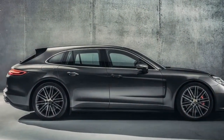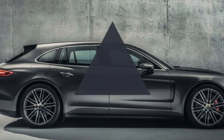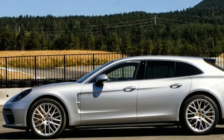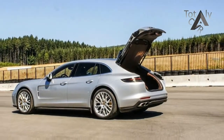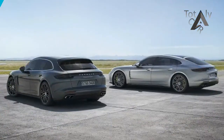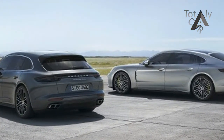The Turbo SE Hybrid pairs the Turbo's 550hp twin-turbo V8 with a 14.1 kWh lithium-ion battery pack into a 136hp electric motor. The net 680hp and 626 lb-ft of torque is funneled through an 8-speed dual-clutch automatic transmission to all four wheels.